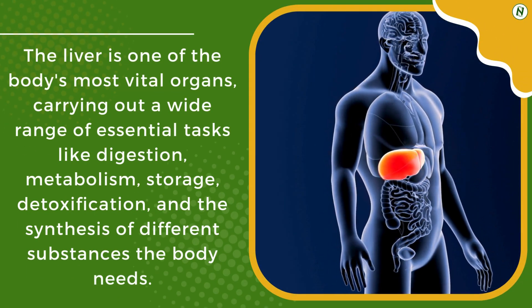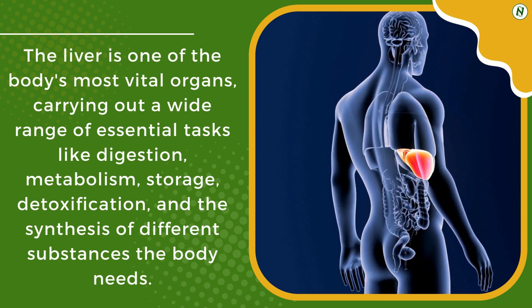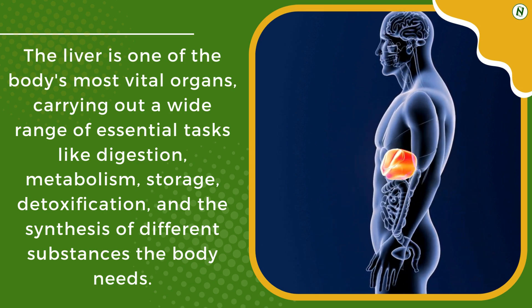The liver is one of the body's most vital organs, carrying out a wide range of essential tasks like digestion, metabolism, storage, detoxification, and the synthesis of different substances the body needs.